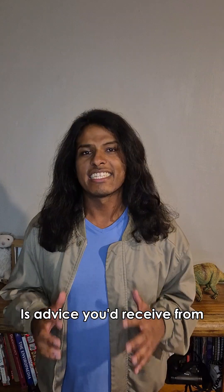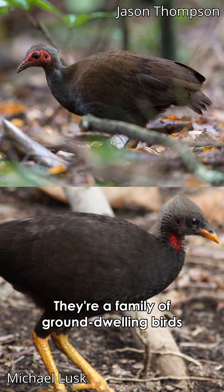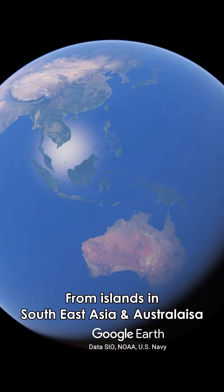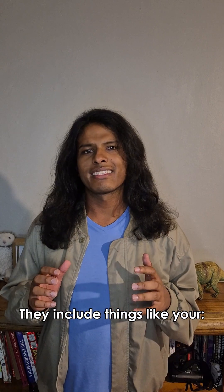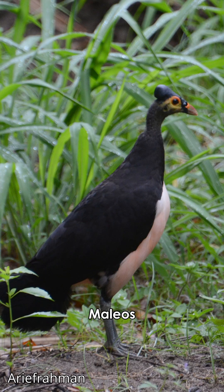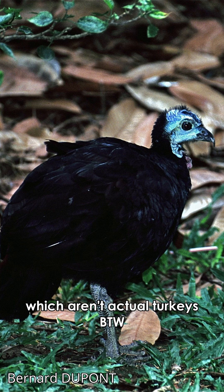"You need to start burying your eggs" is advice you would receive from these birds. These are Megapods — a family of ground-dwelling birds from islands in Southeast Asia and Australasia. They include things like your Mallyfowl, your Mallyos, Scrubfowl, and Brush turkeys, which aren't actual turkeys, by the way.